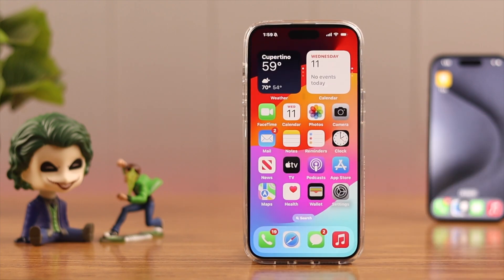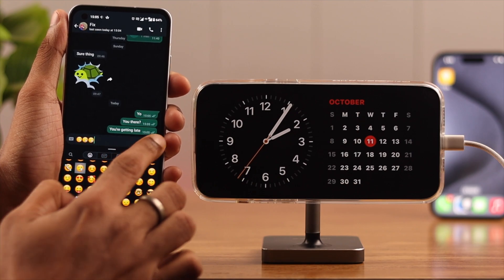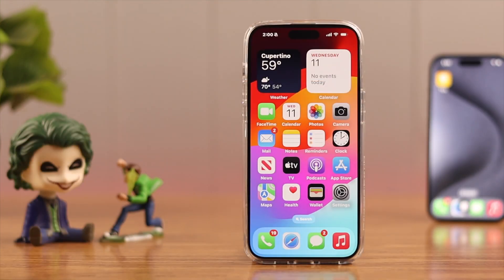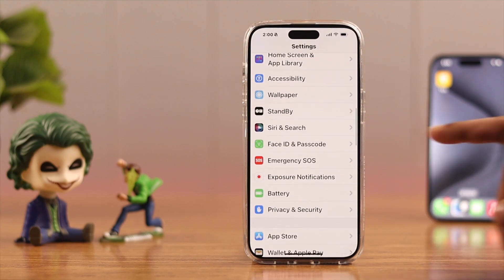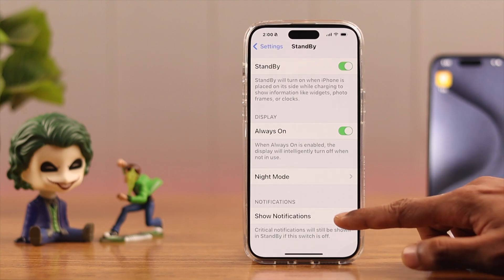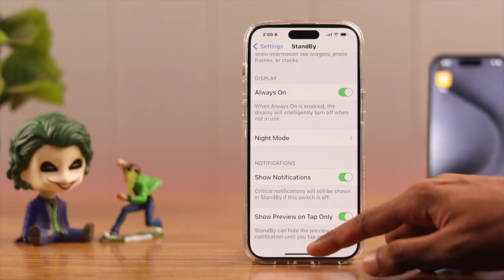If all these settings were correct but you're still not getting notifications, you've probably disabled them in the Standby mode settings. Open Settings once again, go to Standby, and under Notifications you'll see an option to toggle on notifications. Turn it on, and from here you can also toggle on Previews.